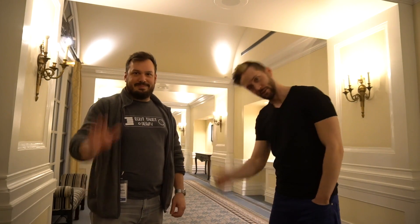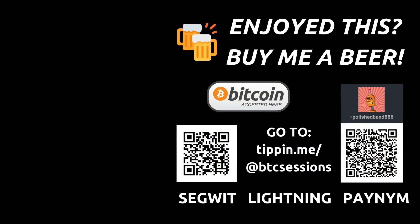We have Bitcoin merchandise and a new product coming soon. You can also find him as NVK on Twitter.